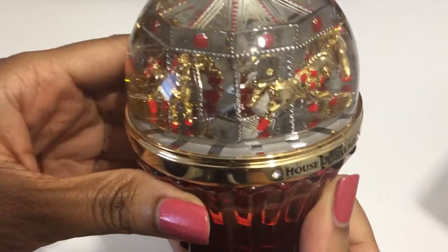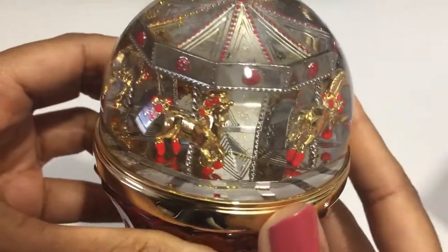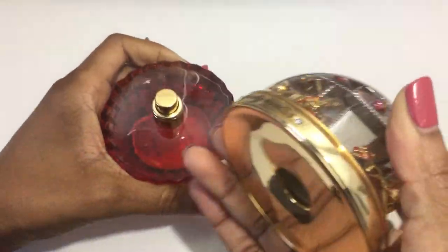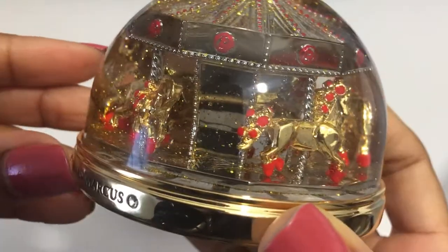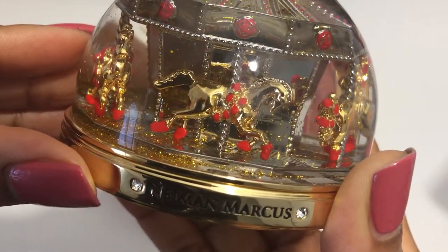Look at it — I will take off the globe so I can shake it all I want. Look at that — it's glitter inside with carousel horses.